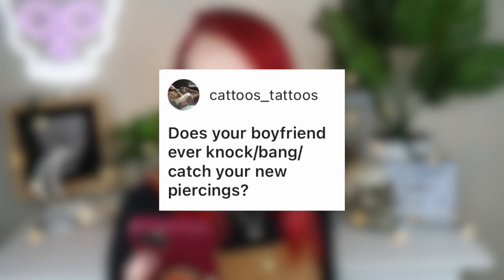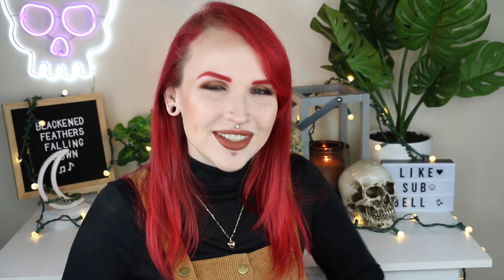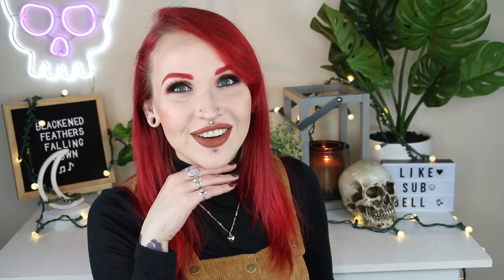Cattoos Tattoos asks if my boyfriend ever knocks, bangs, or catches my new piercings. I don't think he's ever caught anything — he's very careful, very conscious of his surroundings and of others. I can't think of a time he's ever hit anything or gotten it caught on something. That's pretty much all me — I'm the one that gets things caught and banged around. He's such a conscious person and I'm just the opposite. I'm an Aries, he's a Libra.